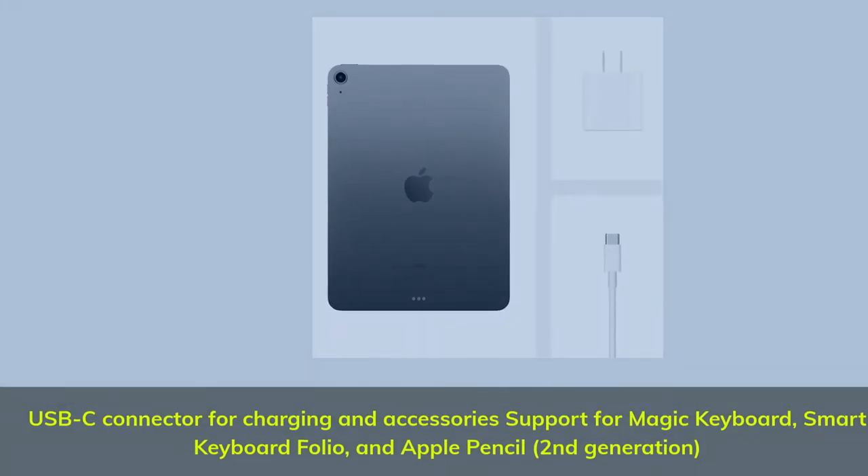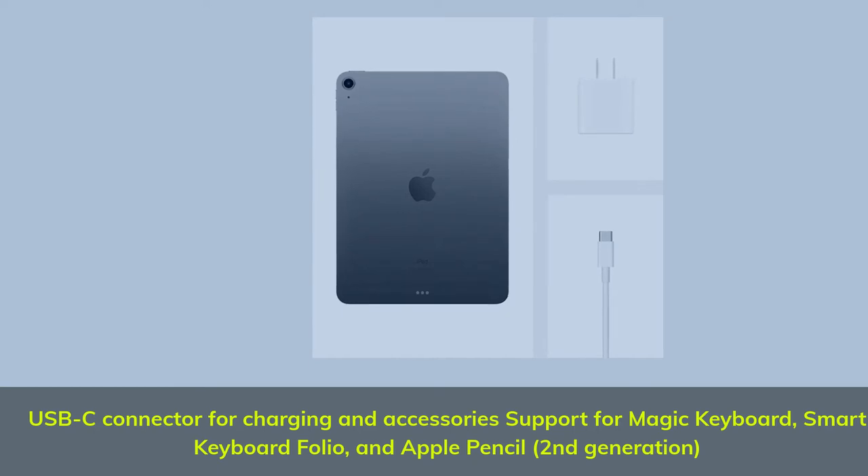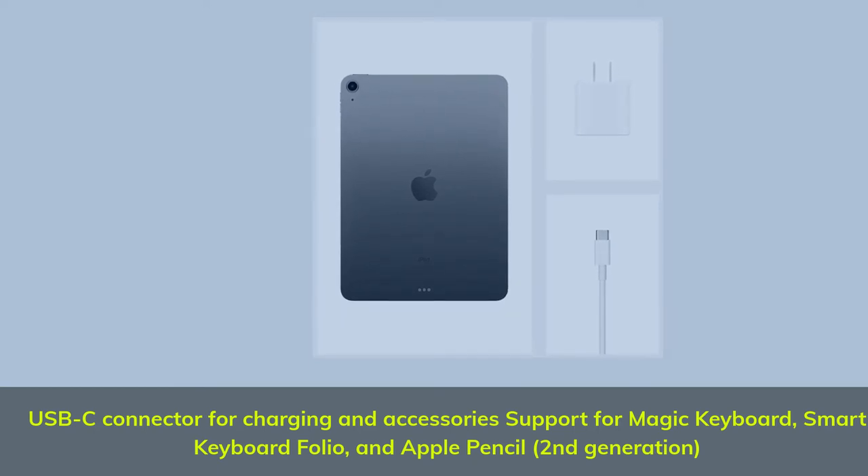USB-C Connector for charging and accessories. Support for Magic Keyboard, Smart Keyboard Folio, and Apple Pencil, 2nd Generation.